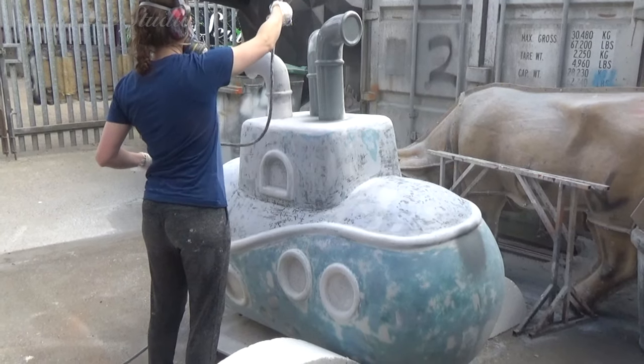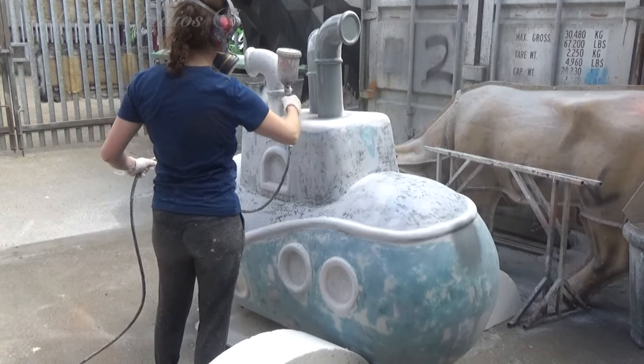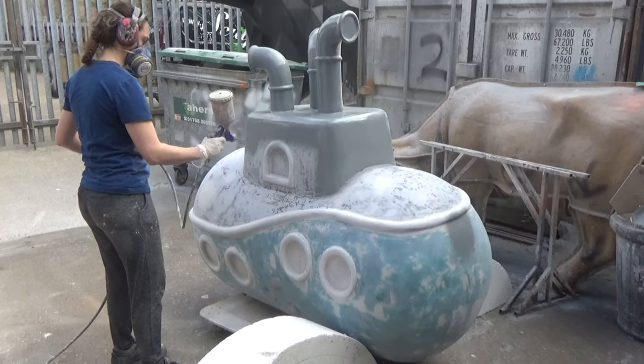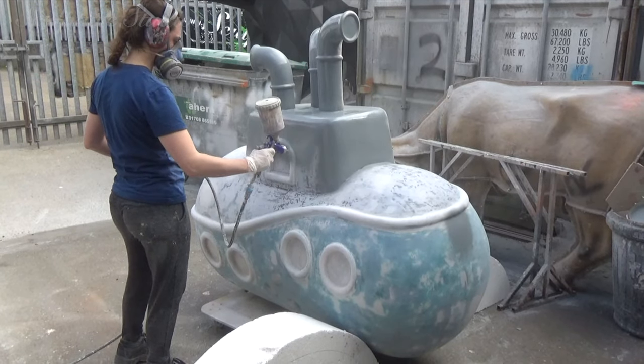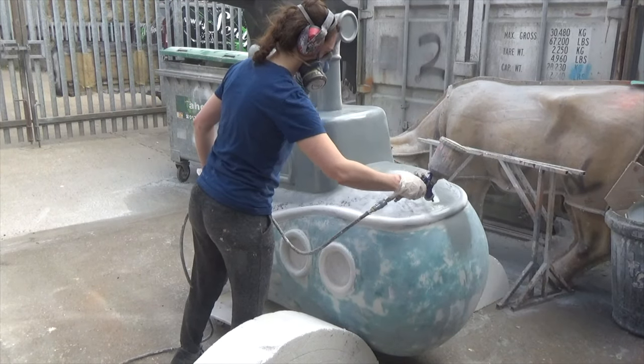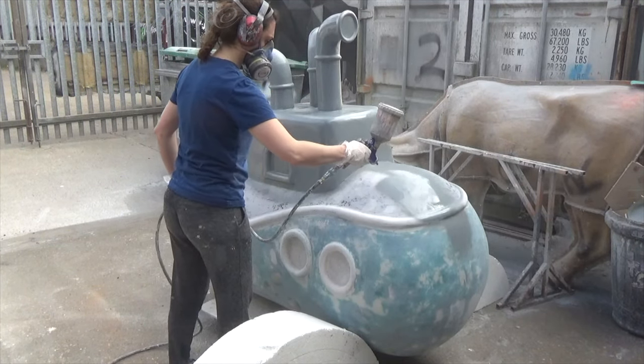In order to see what sort of finish we've already achieved, we periodically go over the sculpture with a grey primer — this helps highlight areas that still require more attention. And you know what, I'm just going to leave this running for a while because there's something strangely therapeutic about it.